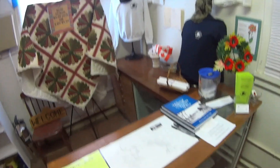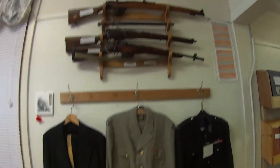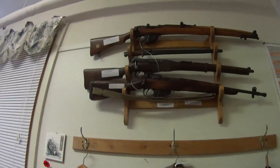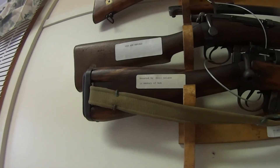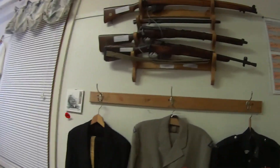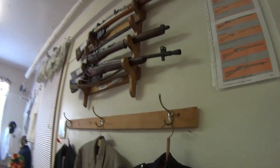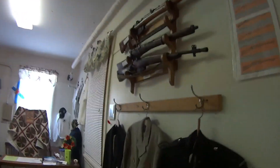I'm in an old barracks turned into a museum or bunkhouse. It's really cool to see these old guns on display. Unfortunately, the ones that are real have all been disabled, which is just disheartening.